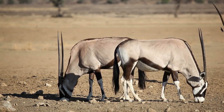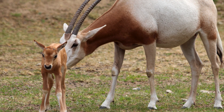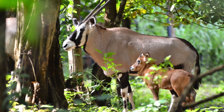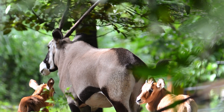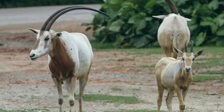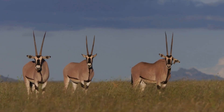Oryx Babies. Baby Oryxes are called calves. A mother usually gives birth to one calf at a time, and she hides her baby in the grass or bushes to keep it safe from predators. Calves are born with no horns, but within a few weeks, little bumps begin to grow on their heads. In just a few months, their horns grow long and strong, just like their parents. And guess what? These horns never stop growing.